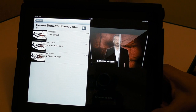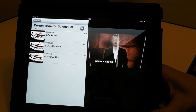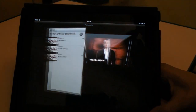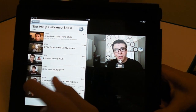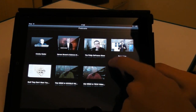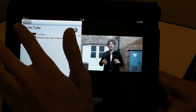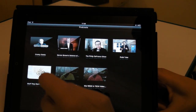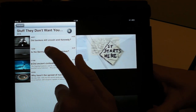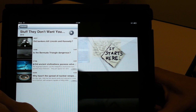Next we have Derren Brown's Science of Scams. What he does is pretty much explain how to do certain mythical things such as brick breaking, PSI wheel, and ghosts on film. Next we have the Philip DeFranco show — I'm sure you've heard of this guy, he pretty much makes the news, enough said. Rootube is like top YouTube clips. That's for anyone — I downloaded the top five stuntmen. He pretty much just analyzes YouTube clips. We have Stuff They Don't Want You To Know, which is a conspiracy theory podcast — it says 'Is the Bermuda Triangle dangerous? Did bankers kill Lincoln and Kennedy?' It's just a conspiracy thing, I find it quite interesting.